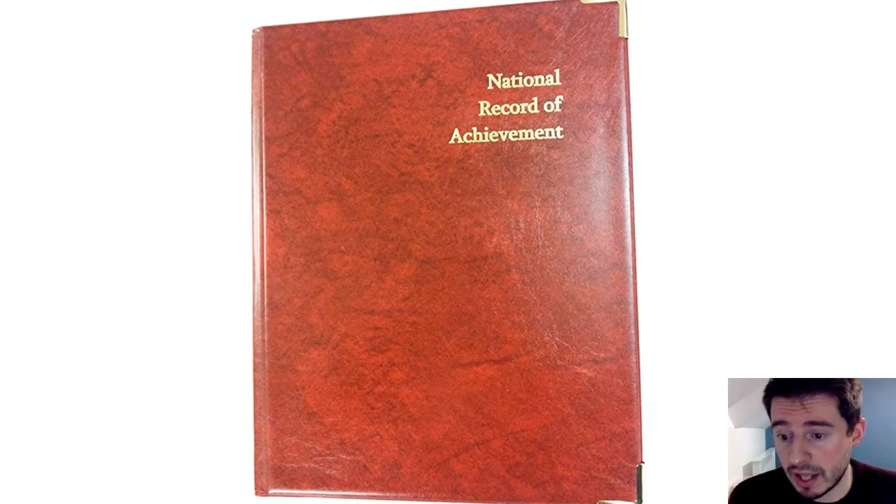Unifrog is that same sort of record of achievement. It's something that students will have when they join us in year seven and they'll continue all the way into year 13. Likewise, if they've joined at a different year group like year 10 or year 12, they'll be able to take up Unifrog and continue it on. They can also have access to it one year after they leave school, which is quite useful.